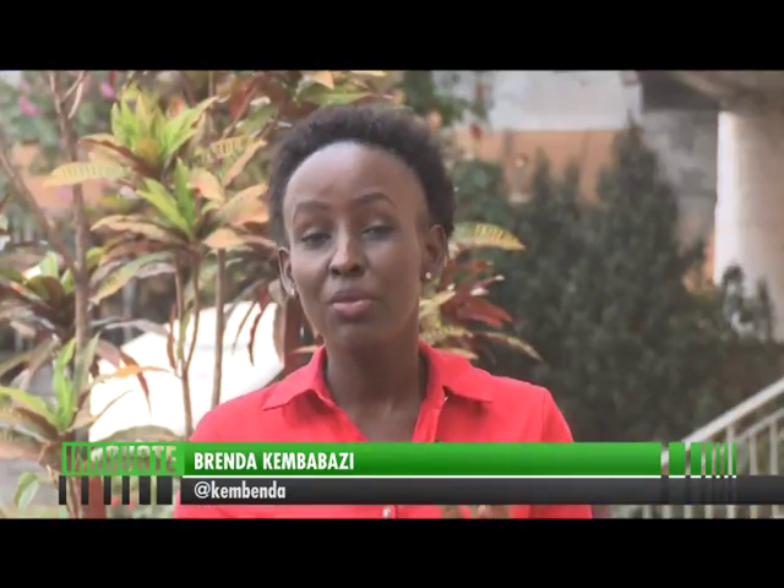A very warm welcome and a good evening to yet another exciting and informative episode of our technology show, Innovate. Here we bring you all there is from the world of technology, as well as bringing you the young minds that better the technology we use every single day, with yours truly, Brenda Kembabazi.